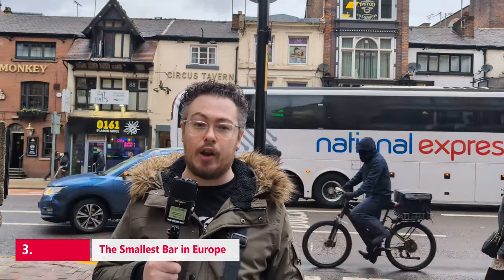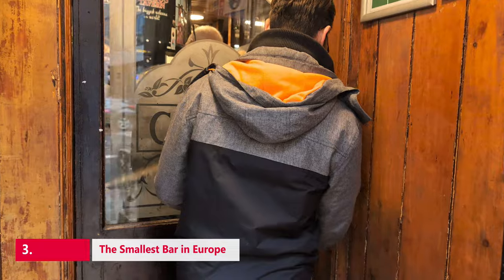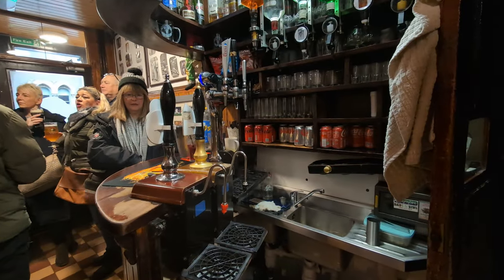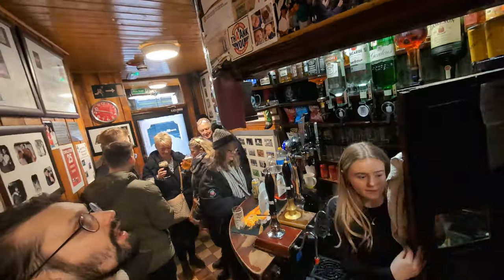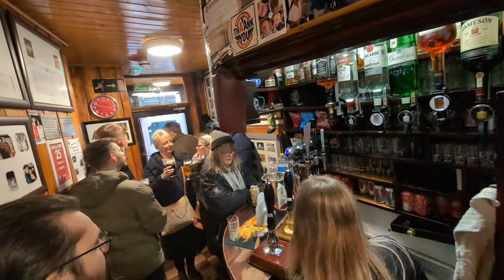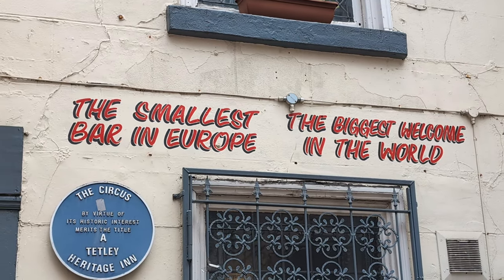Measuring just a few feet across and not much longer in length, the owners of this bar claim it to be the smallest bar in Europe. This is the Circus Tavern on Portland Street in Manchester. The Circus Tavern is the tiniest pub in Manchester, and the owners embrace this small serving space, with the slogan: "It's the smallest bar in Europe, the biggest welcome in the world."